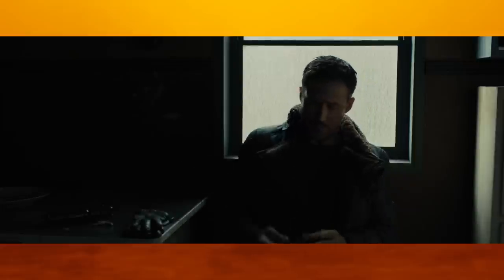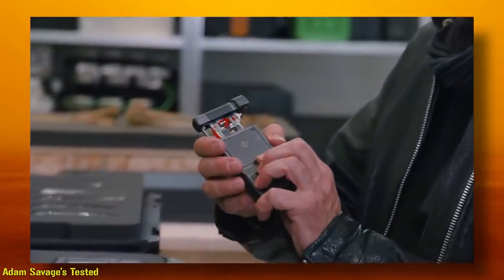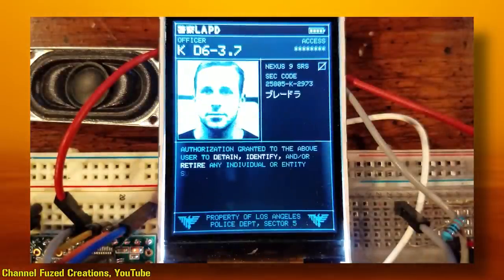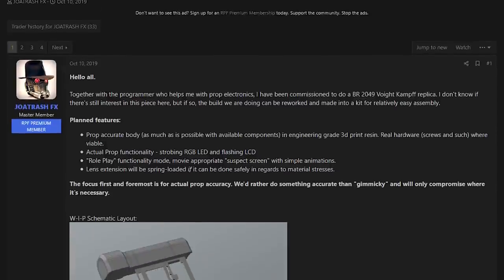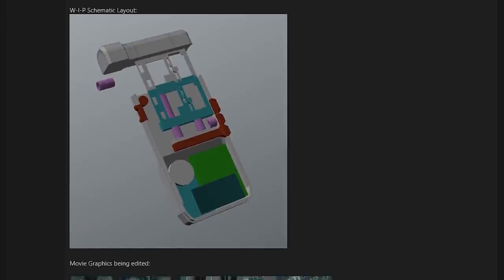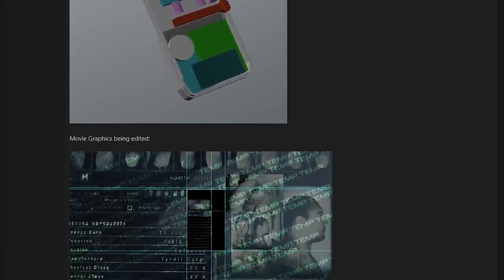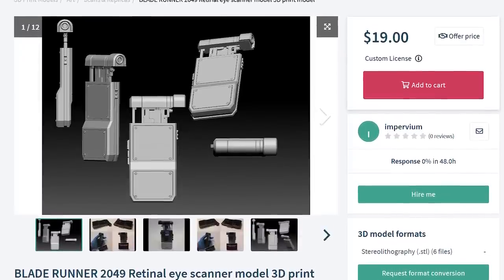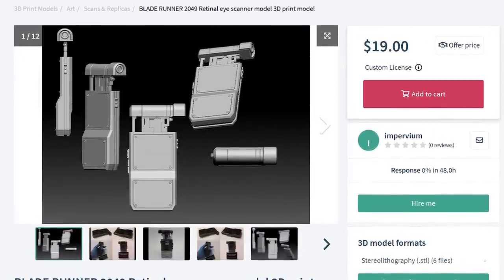Next up is the portable Voight-Kampff test device seen during the Sapper Morton fight. These were spring-activated, sporting what looks like a series of LEDs as well as a large side screen. Though there have been a few attempts to replicate the hero version on a large scale for enthusiasts, none as of yet have come to fruition, though there is one promising one as of October 2020 — RPF user JoaTrashFX is in the process of developing a functional version close to the hero one seen during the scene. For the time being, your best bet is to just get a 3D file and print it as a static prop, then fit LED lights and whatever else.